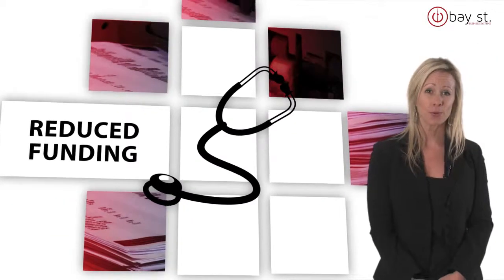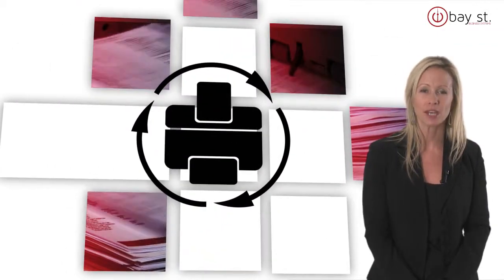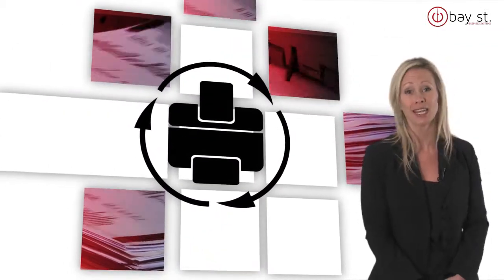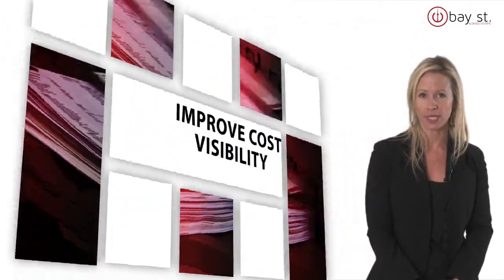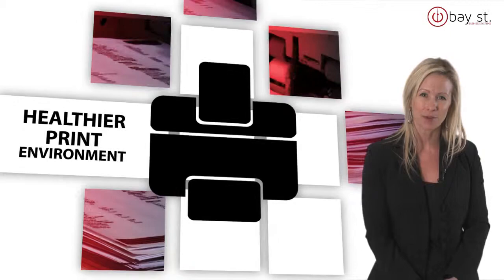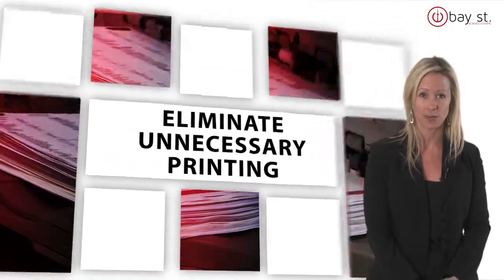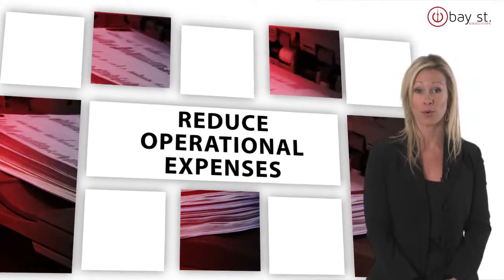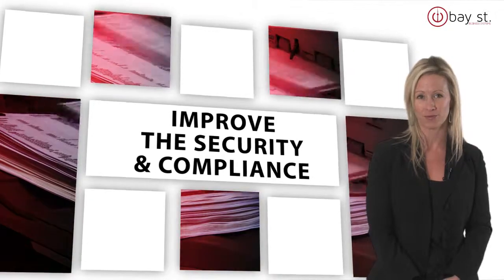Reduced funding has created a bigger burden for health care providers. To address this, we offer a proven managed print program for health care organizations that can immediately cut your expenses, improve cost visibility, and create a healthier print environment. With our exclusive program, you can eliminate unnecessary printing, reduce operational expenses throughout your organization, and improve the security and compliance of patient information.